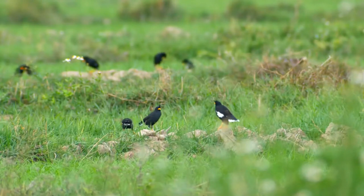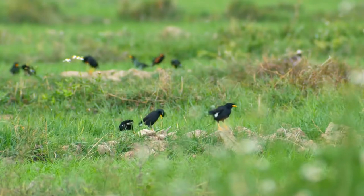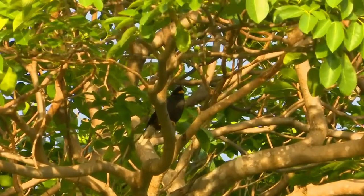The tail feathers have white tips with the exception of the middle pair. The undertail coverts are black with a white tip. The adult's eyes are orange, its bill is pale yellow, and its legs are a dull dark yellow. Its bill is slender and very sharp.